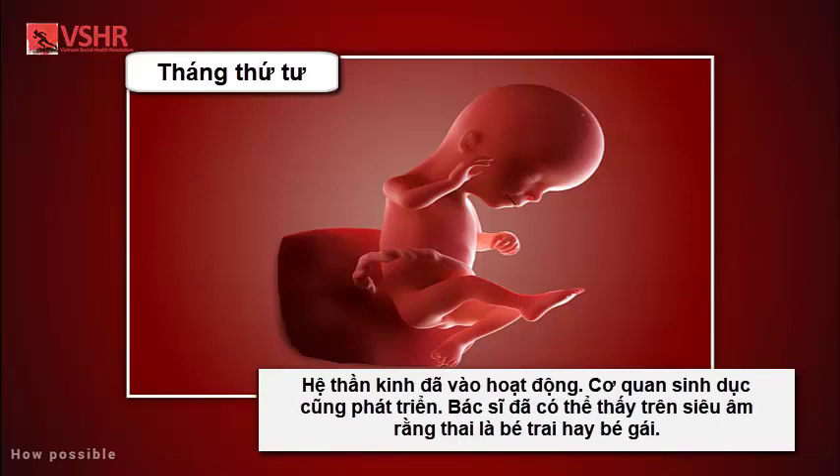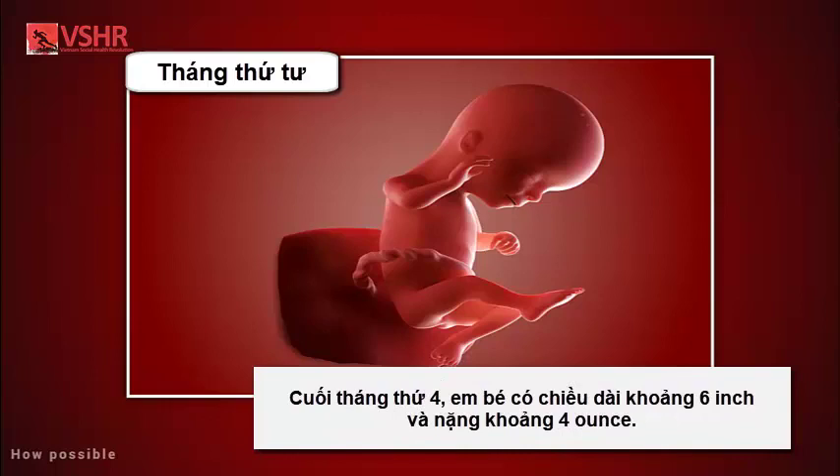The reproductive organs and genitalia are now fully developed, and your doctor can see on ultrasound if you're having a boy or a girl. By the end of the fourth month, your baby is about six inches long and weighs about four ounces.